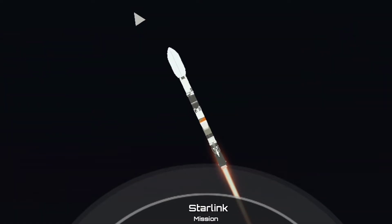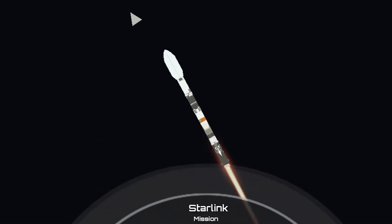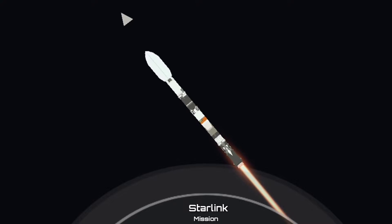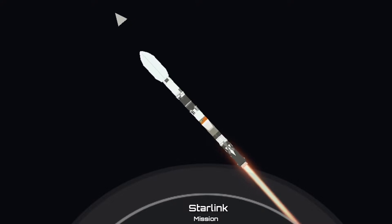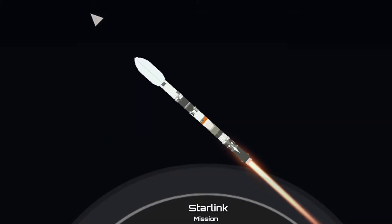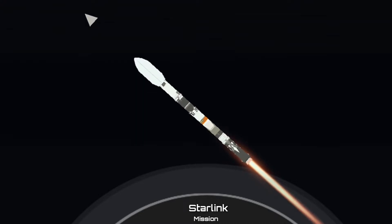A minute in. Moments ago we did throttle down our engines in preparation for max Q, and that is the maximum aerodynamic pressure, which is the largest structural load that the vehicle will see. That's coming up here in a few seconds. Max Q — and there's that call out that we have just passed through max Q.